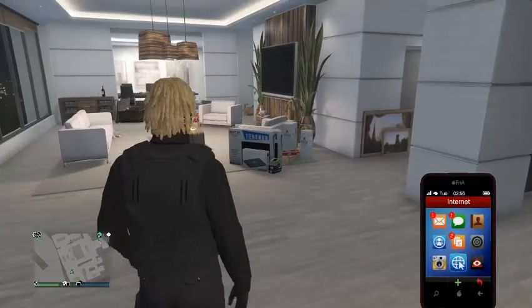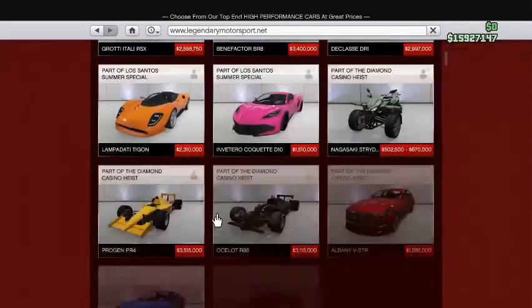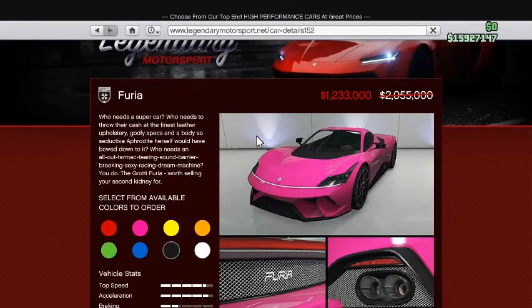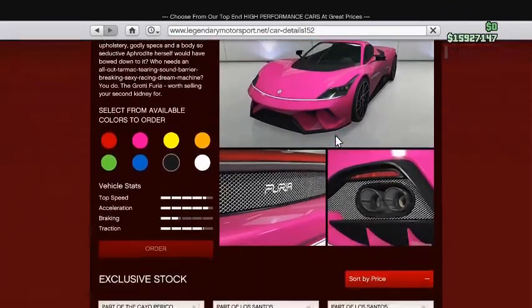Next we got Vilkus. We got the Gaudifiron, which is 1.2 mil. I mean, 1.2 mil is better than 2 mil — just letting you know. If you always wanted this car but the price stopped you, now is the time to get it.